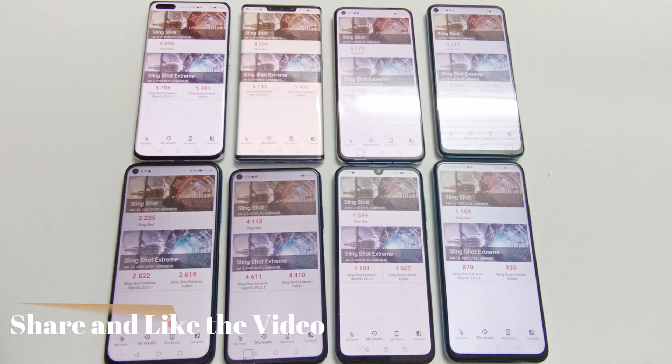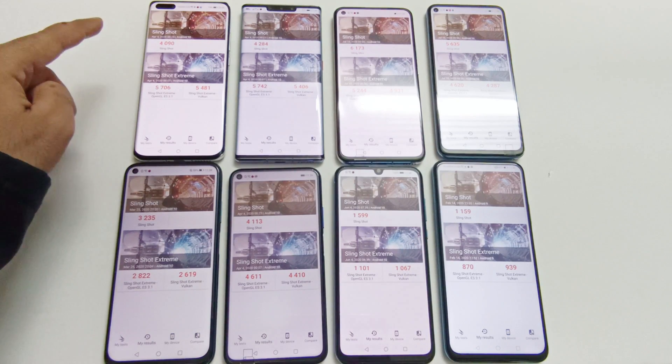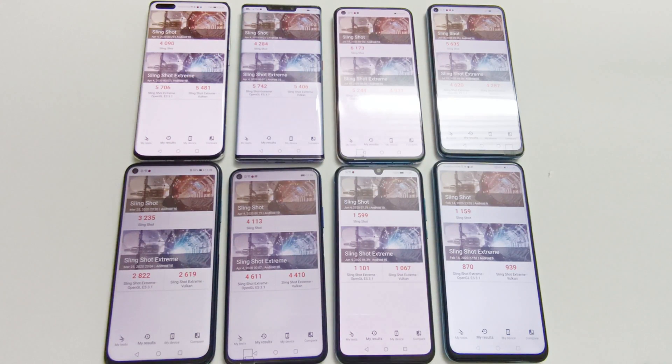The 3DMark test is divided into two parts: Slingshot and Slingshot Extreme. Slingshot Extreme is further divided into OpenGL and Vulkan. In Slingshot, P40 Pro scored 4090, Mate 30 Pro scored 4284, Nova 7 scored 6173, Nova 7 SE scored 5635, Nova 7i scored 3235, Nova 5T scored 4113, Y8P scored 1599, and Y9S scored 1159.